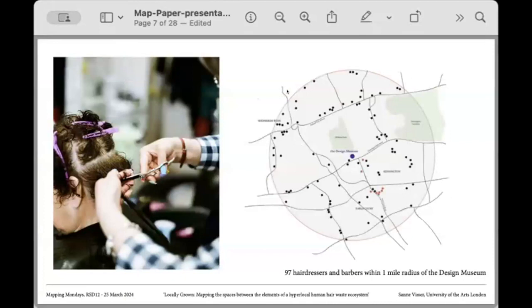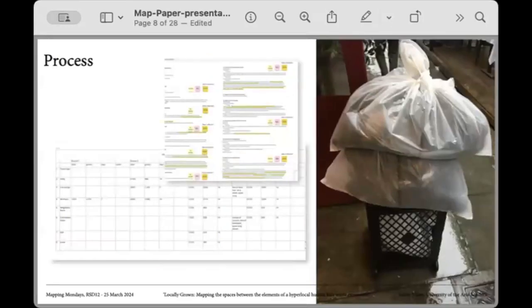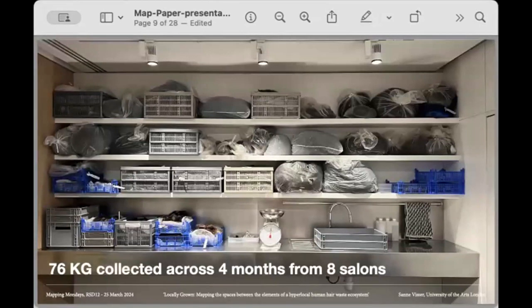My intention was to engage with hairdressers to collect hair and observe and analyze the processes both within and outside salons. I first mapped the 97 hairdressers within a one-mile radius of the Design Museum, of which eight were able to participate, donating hair and engaging in the project. Through research and conversations, I found that the hairdressing sector in the UK is quite vulnerable — one of the lowest-paid jobs, predominantly part-time, majority female, and self-employed. This made me think: what would the future look like if hair becomes a valuable material resource? In four months, I collected 76 kilograms of hair from eight salons.